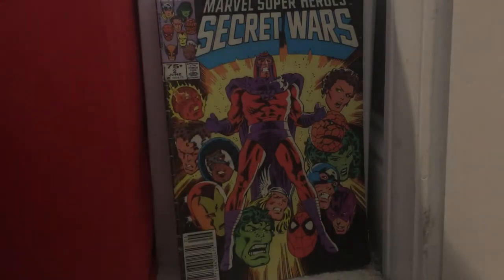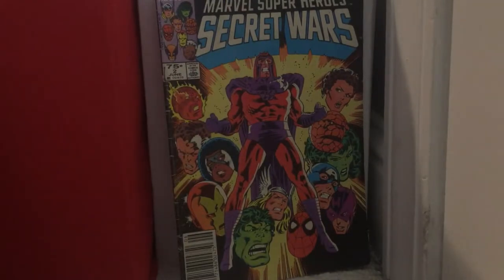Secret Wars issue 2. My dad has issues 3 through 12, even issue 8. If I get probably 100 subscribers, I'm going to show you my whole room — tidy it up. And it's hanging up here, but the thing is the cover is torn off, and every time I look at it it just makes me mad.